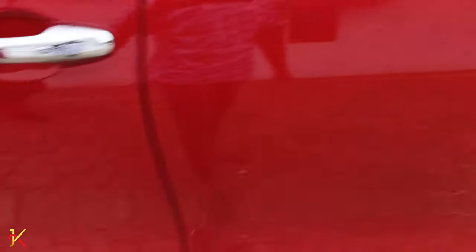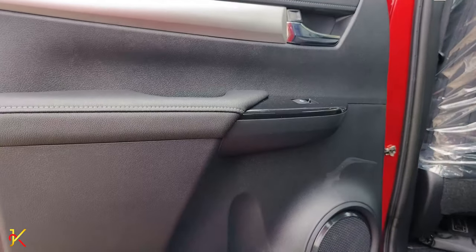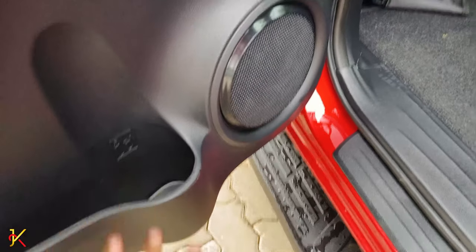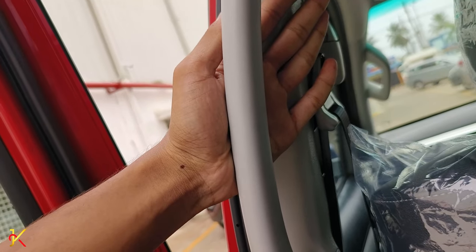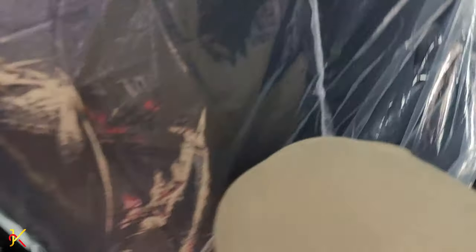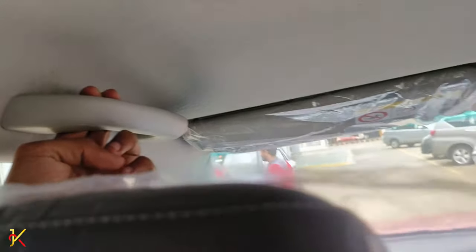The back seat area is also well equipped. The rear passenger door has the same package as the front — soft-touch materials, map pocket, speakers, and black power window controls with piano black trims. There are grab handles for rear passengers for stability.